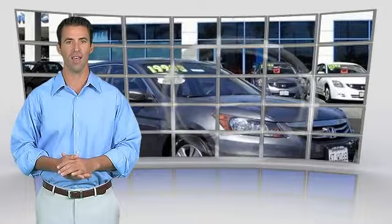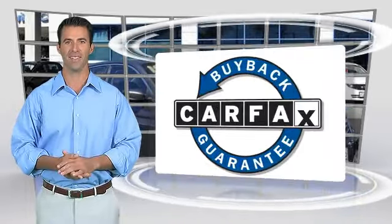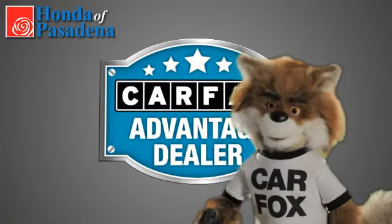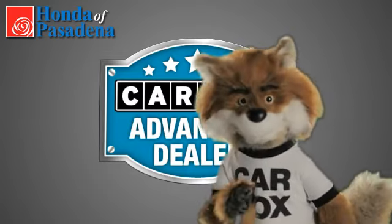This vehicle qualifies for the Carfax buyback guarantee. Just say show me the Carfax at Honda of Pasadena, a Carfax Advantage dealer.